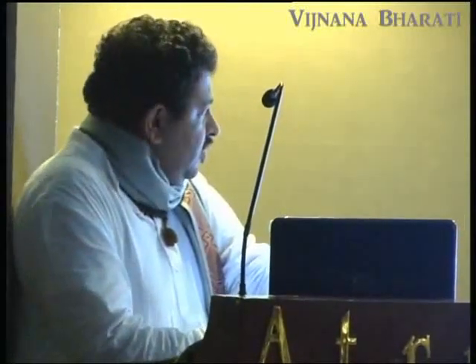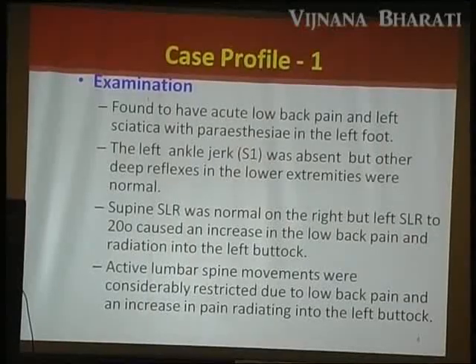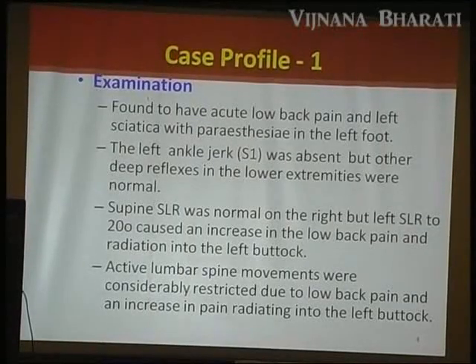Two weeks ago, he developed severe acute low back pain and had left sciatica with paraesthesia in the left foot and a cold feeling in the left foot. He had compensated scoliosis, pain, and was unable to walk. Conventional pain management was a failure.